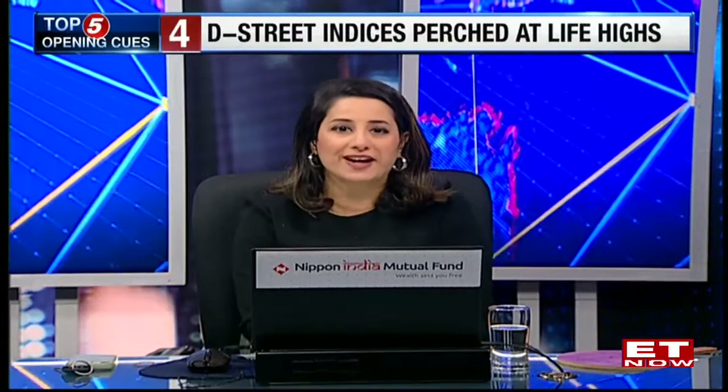Let's find out what's in store for our markets. What are the levels to track? Noorish, Rani, Kunal — both are joining right in. And Noorish, let's get a sense from you first up. At perch-stat record highs, you've got the VIX as well, which has inched lower, and large caps really seeming to be doing a lot of the heavy lifting.